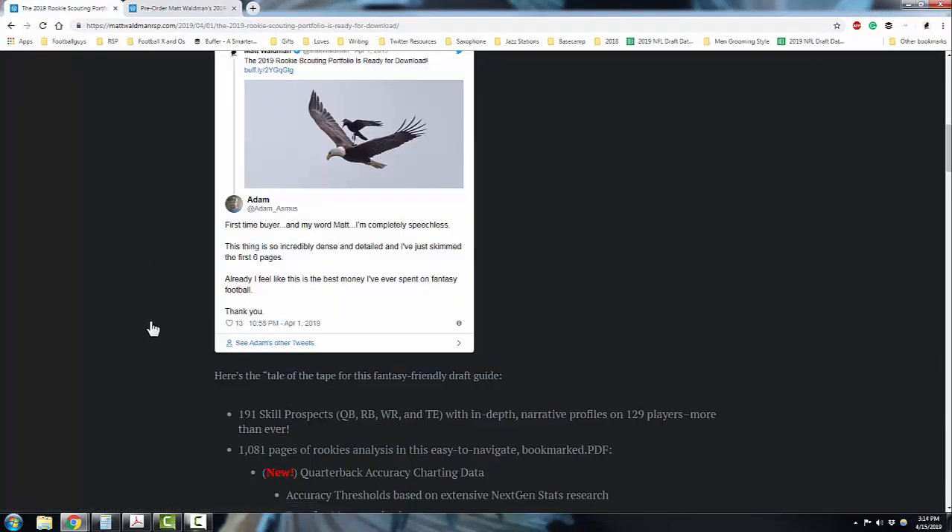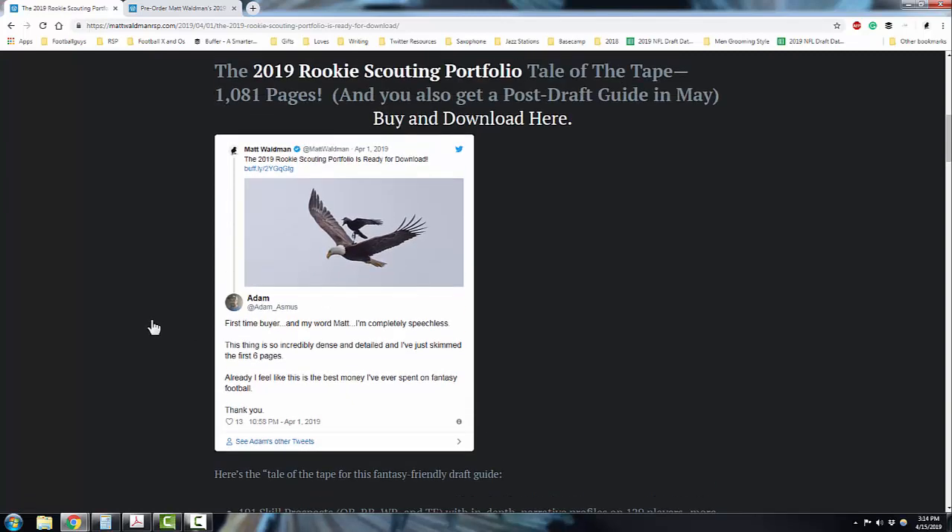You subscribe to my site and you'll get updates to all the different work that I do. The common response I get is like what this first-time buyer had to say the night that I put the publication out. Usually what I hear from people is: 'I heard it was good, I was excited to get it, but I had no idea what I was getting until I looked at it.' And they're usually shocked in a pleasant way. I get this type of tweet every year from multiple people.